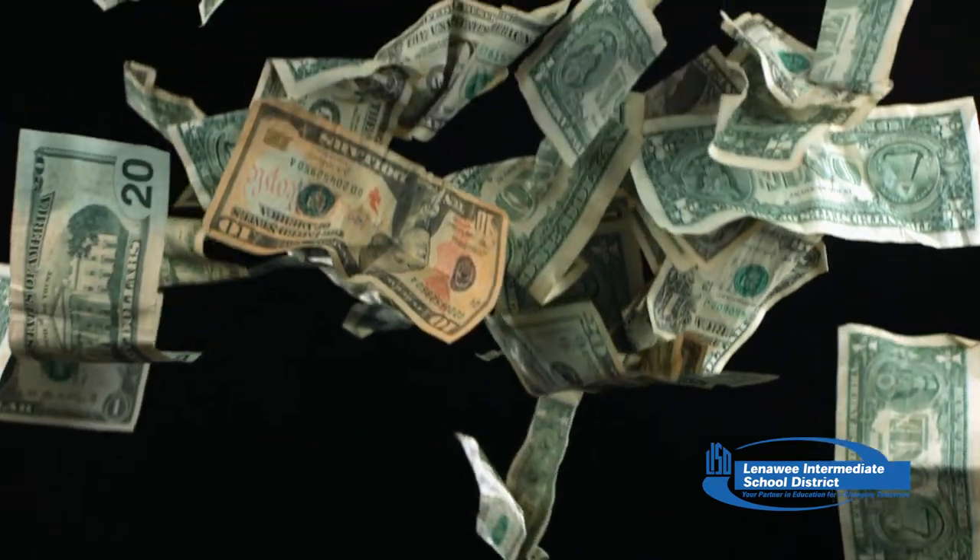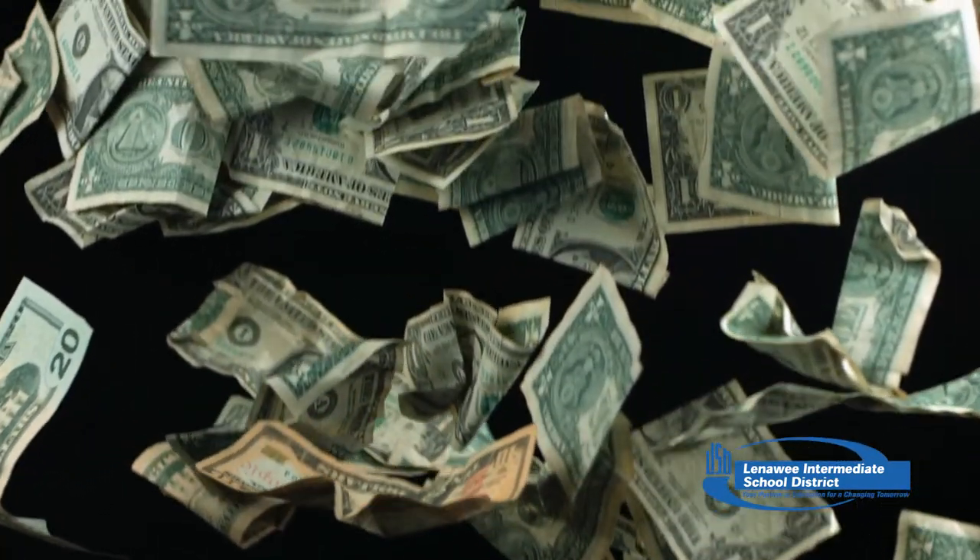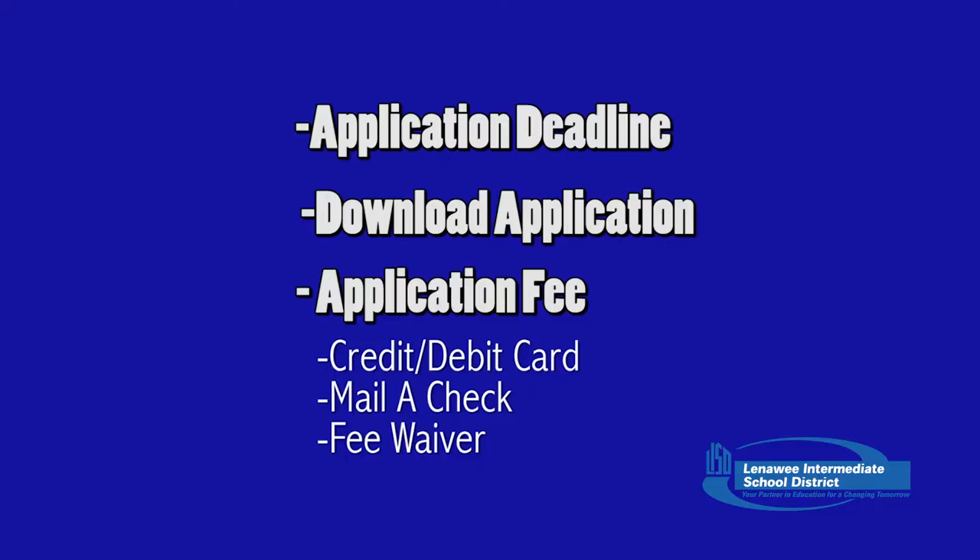Look for the application fee next. Many colleges require an application fee when you submit an online application. You need to be prepared to enter a credit or debit card number, or mail a check once you've completed your application. You may be eligible for an application fee waiver if you meet at least one of the indicators of economic need. See your high school counselor for more information about fee waivers.